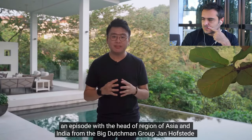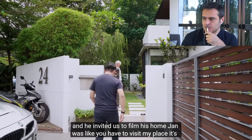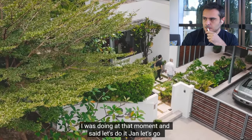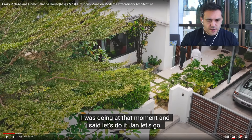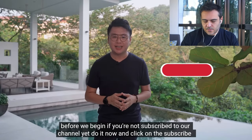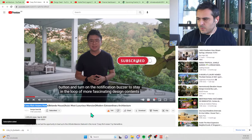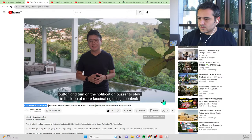The presenter is Alex Lee from Design Seed. Some time ago they featured Jan Hofsted from the Big Dutchman Group, and he invited them to film his home — saying it was featured in the Hollywood movie 'Crazy Rich Asians.' There are some shading devices on this entrance. Rosatini mentioned that 'Belinda House' means 'Dutch House.'